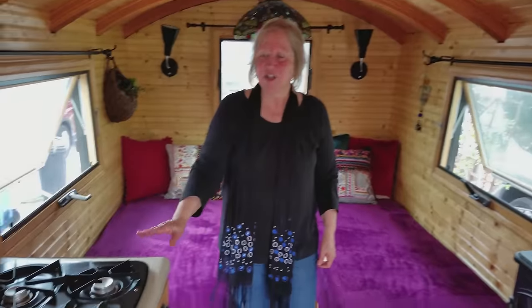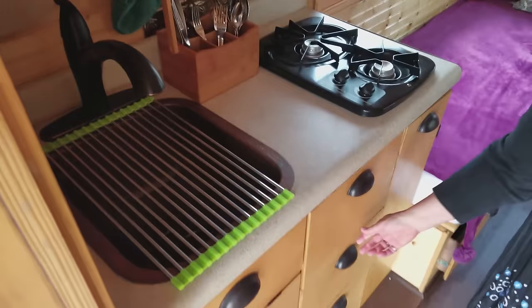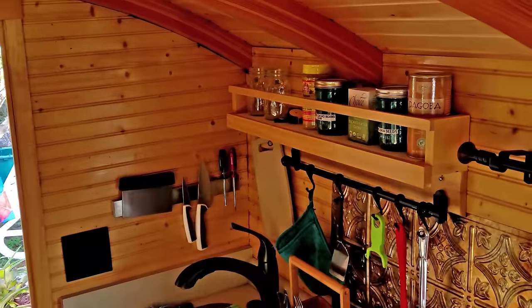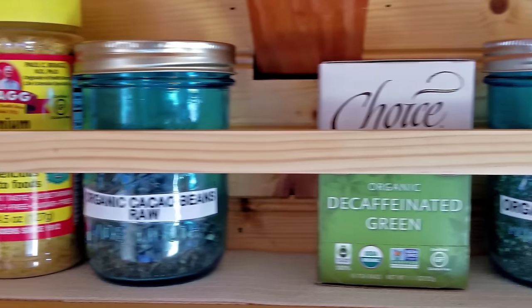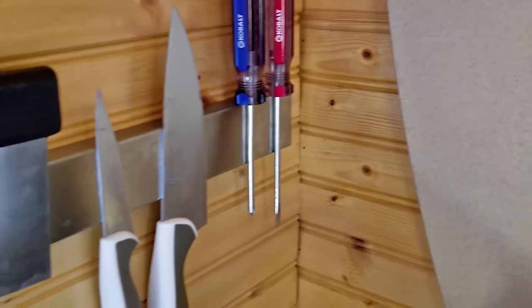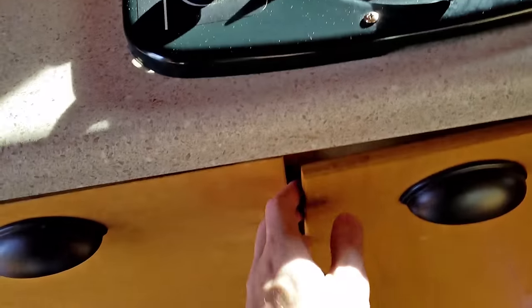The tiny kitchen is just the perfect size. Pots and pans and dishes can go in these deep drawers. There's a garbage can in here, and this pulls out for food — there's actually quite a bit of space in there. There's some shelving up here for utensils and cutting board. I've got knives and I'm going to put some racks up for spices. My intention is to build a cutting board that goes around this two-burner propane stove, which will give me a little bit more counter room.